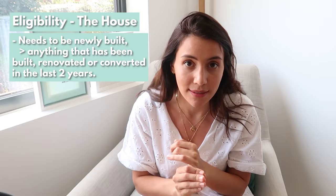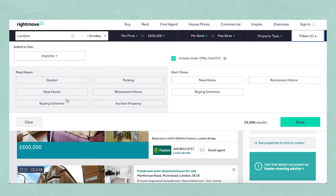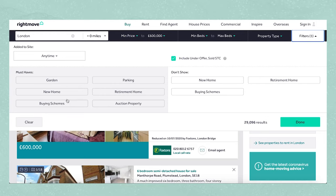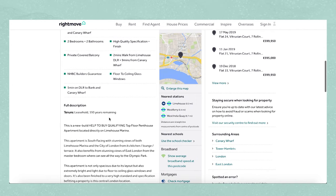Eligibility: what does the house need to be? It needs to be a new build home, and a new build home is anything that has been built, renovated, or converted in the last two years. Also, when you're searching for properties on Rightmove or Zoopla, there's usually a toggle where it says 'show me Help to Buy properties.' These are new builds in collaboration with this scheme, so look out for those to avoid wasting your time.